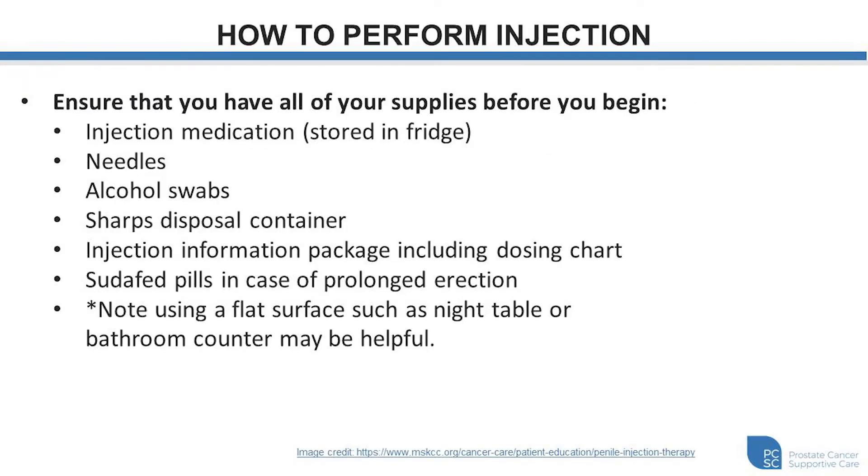Now if we look at how to perform the injection, the first thing I'd recommend is ensuring that you have all of the supplies with you before you begin. This includes the medication that you're going to inject — which is typically stored in the fridge — the needles, alcohol swabs, the yellow sharps disposal container that the pharmacy will give you, the injection information package including the dosing chart that our clinic will provide, pseudofed pills in case of a prolonged erection, and a flat surface to place all of these supplies on, whether that's a night table in your bedroom or a countertop in your bathroom nearby.